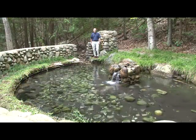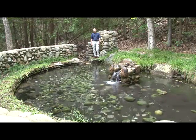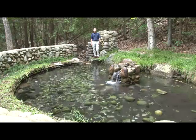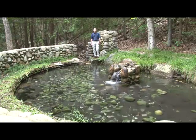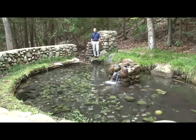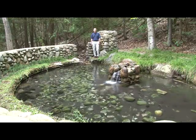The Little Traverse Conservancy's nature preserves, like this one off Beach Road just outside of Harbor Springs, are all marked with a sign, and we hope you'll see that sign as an open invitation to you to come and visit. See what's here — take a walk, take a look around, take some pictures, enjoy the outdoors, and enjoy these areas that are set aside for you.